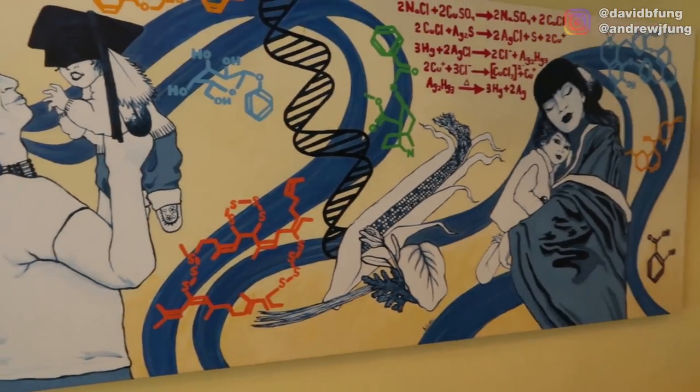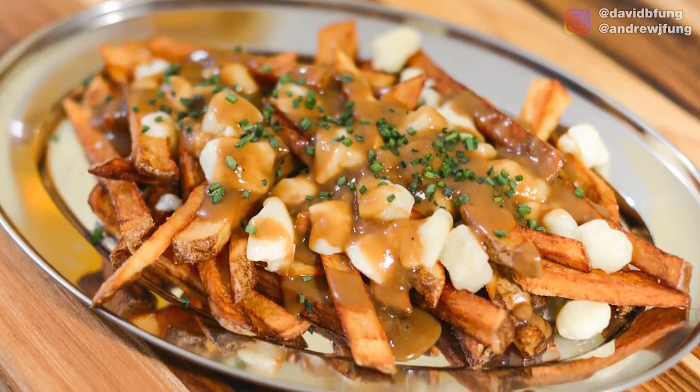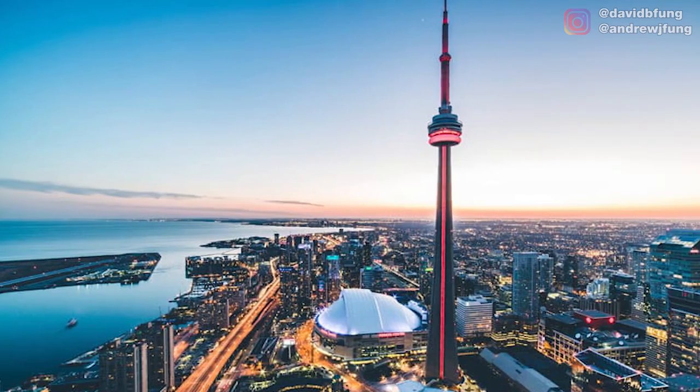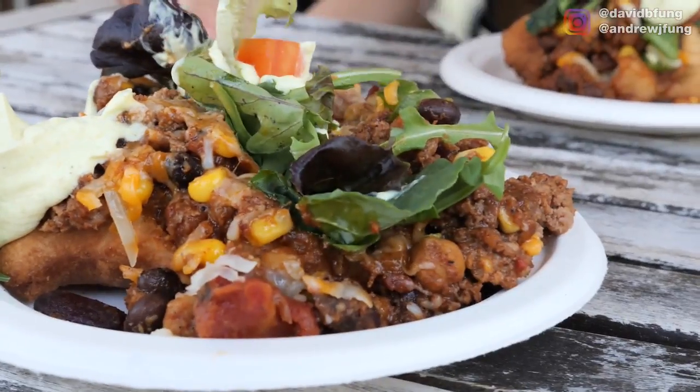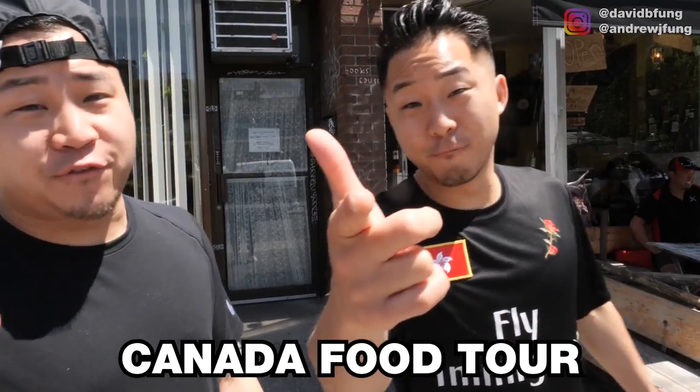Now it's time to hit downtown Toronto to check out the hippie neighborhood of Kensington. Welcome to a very special international episode of Fung Rose's Food. Andrew, what do you think of when you think of Canadian food? Maple syrup and maybe poutine. But today we're about to learn — we're going to be traveling around Toronto eating at five different spots with dishes either Toronto-made or only available in Canada. Big shout out to Chopsticks and Forks for setting up the tour. Canada food tour, let's go.